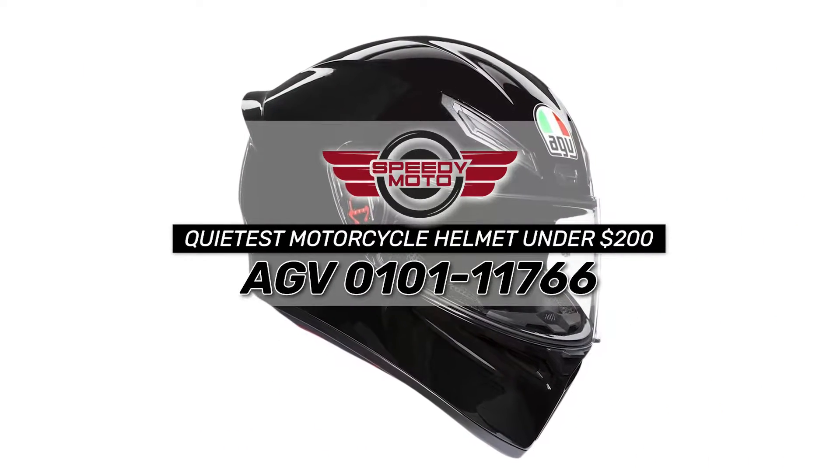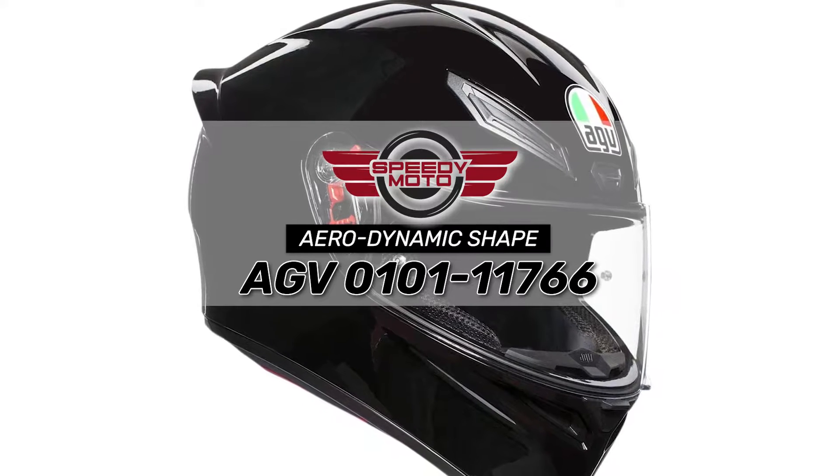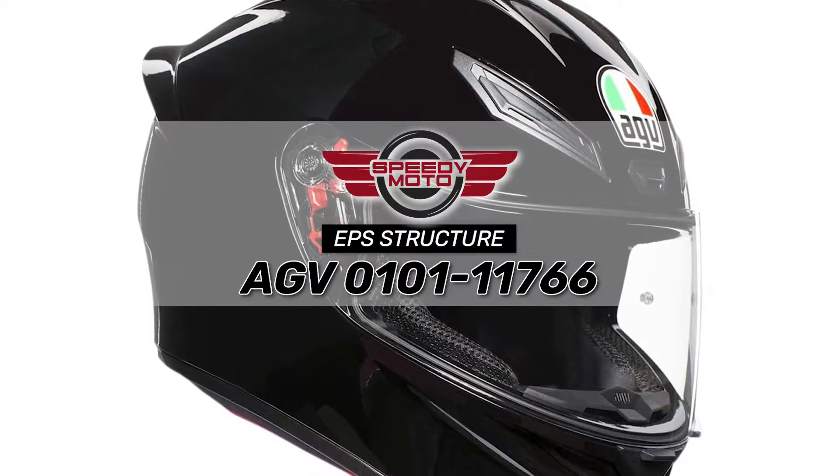Bottom line: it's the quietest motorcycle helmet under $200. It has an aerodynamic shape to reduce fatigue, and an EPS structure used with a shell for better durability.